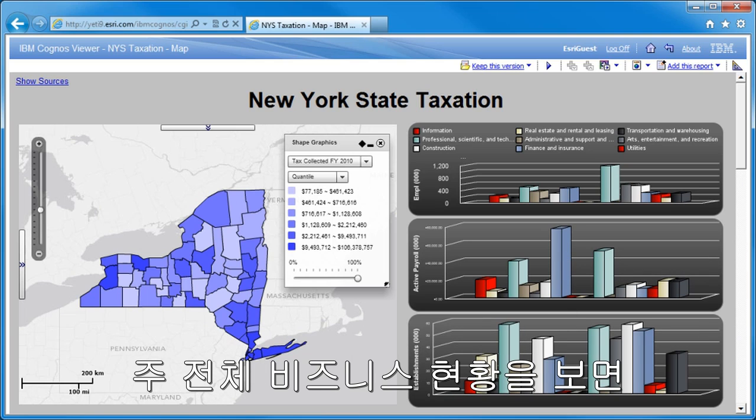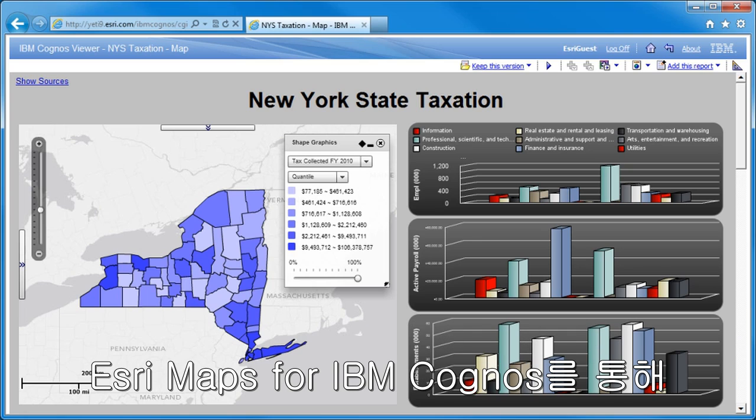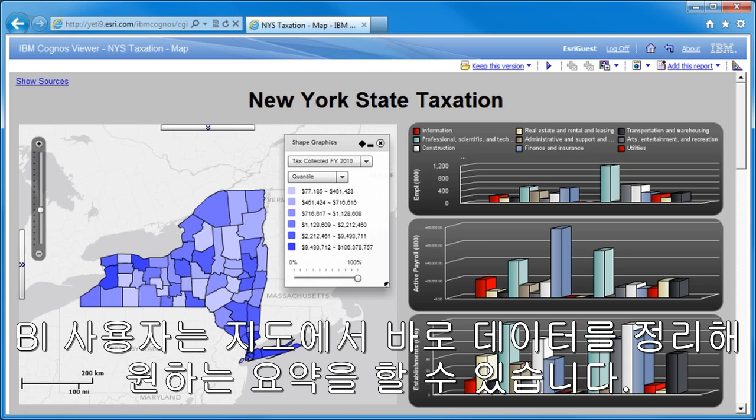Looking at statewide levels of establishments, there are major contributors in several sectors. With Esri Maps for IBM Cognos, BI users can explore and summarize report data directly from the map.